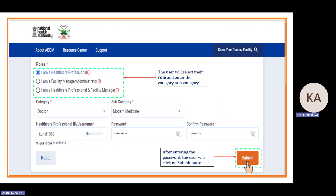Next are the three roles. If a doctor or nurse wants to register only for the healthcare professional registry, they select role one: 'I am a healthcare professional'. If the person is only a facility manager and not a doctor or nurse, they select role two: 'I am a facility manager/administrator'. If a professional is both a doctor or nurse and an owner of the facility, they select role three: 'I am a healthcare professional and facility manager'.